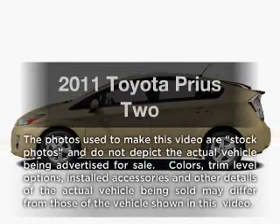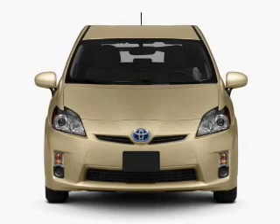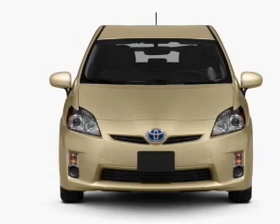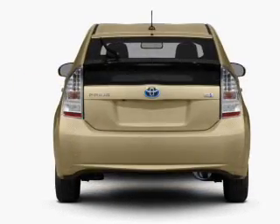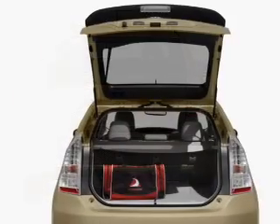Introducing the 2011 Toyota Prius. If you're looking for an automobile with great attributes, look no further. With an efficient four-cylinder engine connected to a smooth shifting automatic transmission, the anti-lock braking system will help deliver you safely to your destination.